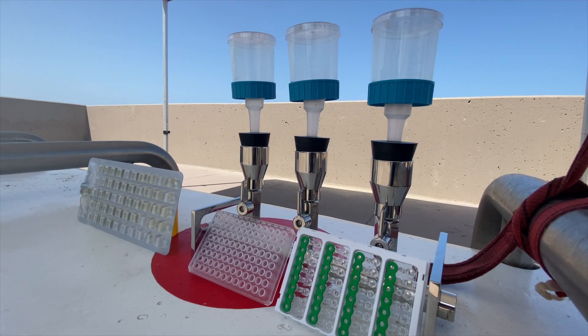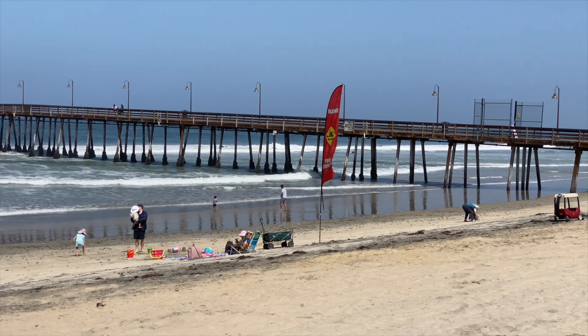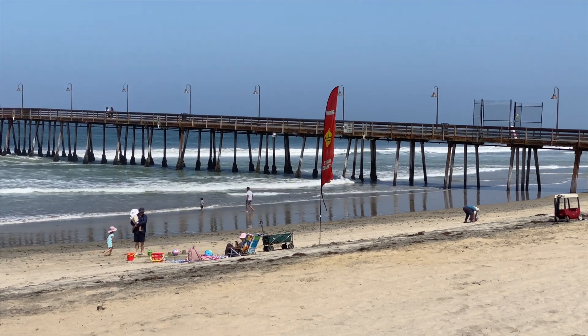Starting tomorrow, DDPCR will replace the culture method for monitoring bacteria levels in recreational water.